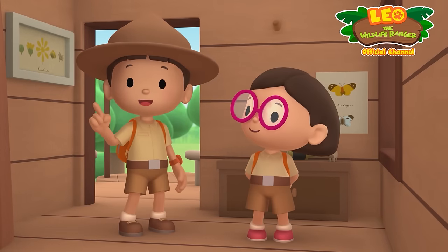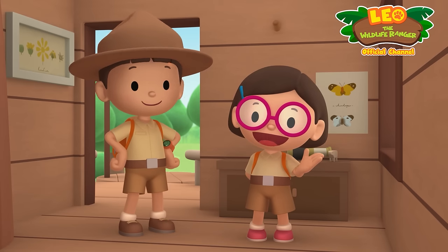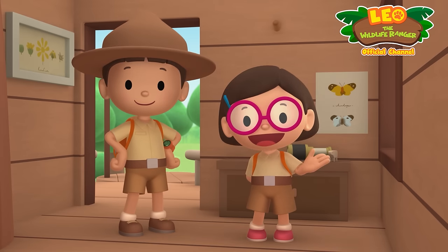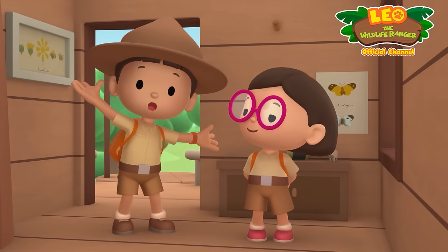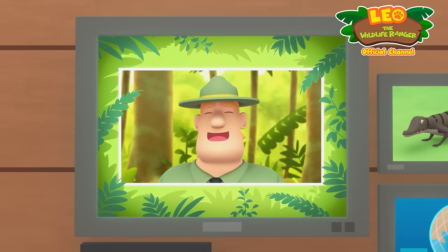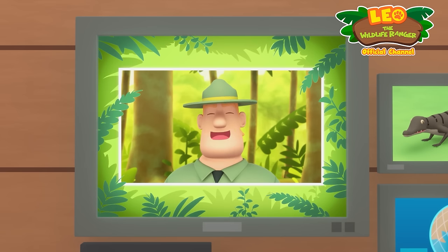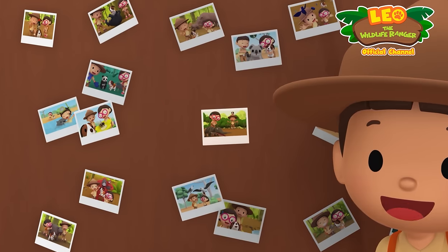We found a baby estuarine crocodile in our garden. We learned that estuarine crocodiles live in a mangrove swamp or estuary. So we returned the baby crocodile to its nest in the mangrove swamp. Good job, children! You did it! You are amazing wildlife rangers! Mission accomplished!